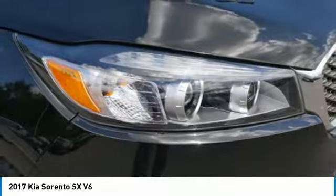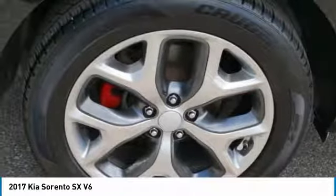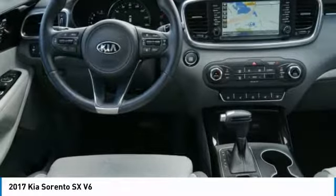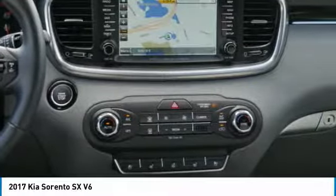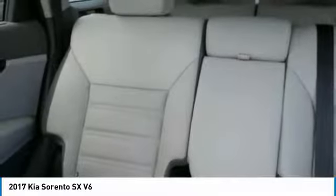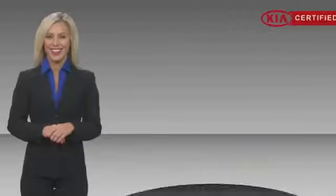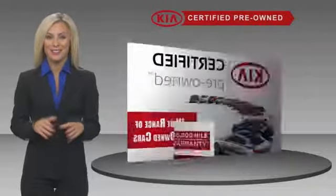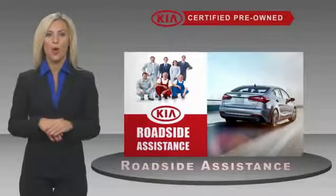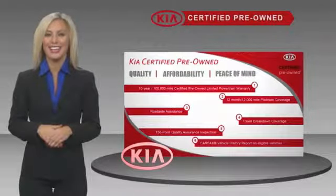Drive away with a great deal on this vehicle — call or stop in today. A certified pre-owned Kia is confidence and reliability for the road. With a fantastic warranty, roadside assistance, and an intense quality assurance inspection, you can have total peace of mind. Ask your dealer for details about the Kia certified program.